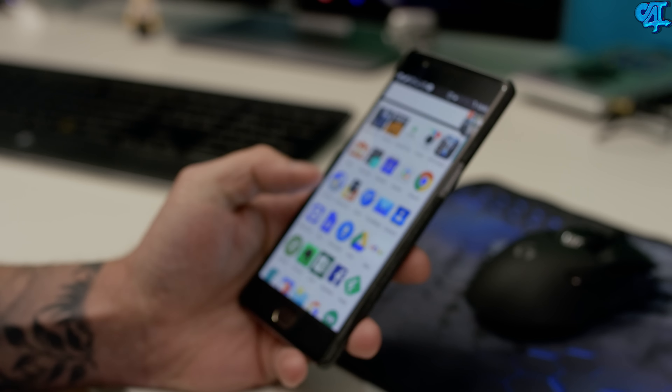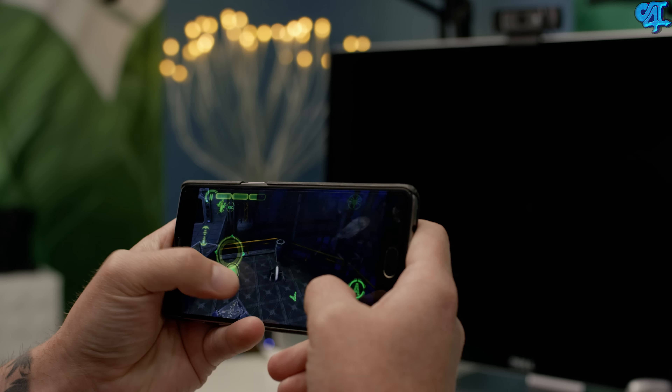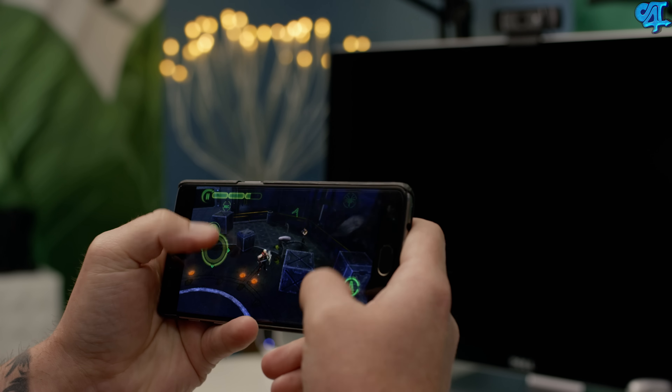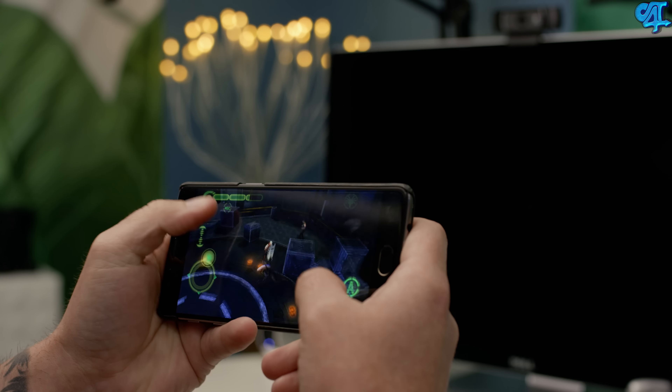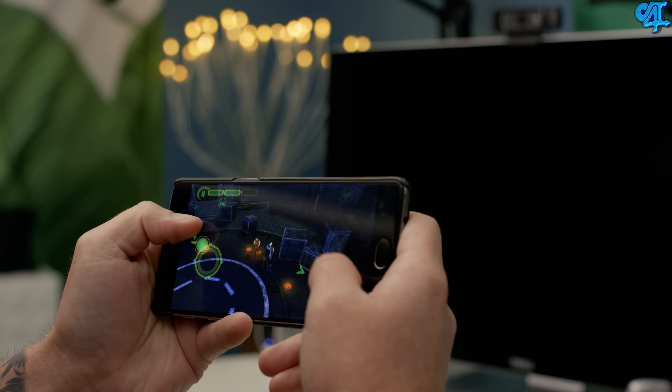Next up, I am playing Alien vs. Predator Evolution. The game is something that I pretty much put on every one of my Android phones just because it's a fun game. I just wish that it would actually save my progress because I'm getting tired of starting from the first level every single time I get a new phone.